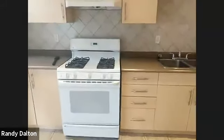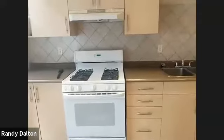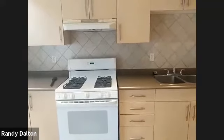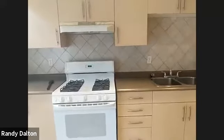We have a gas range stove — really nice, kind of a chef's stove. Chefs love gas ranges because they heat up fast and are very uniform.